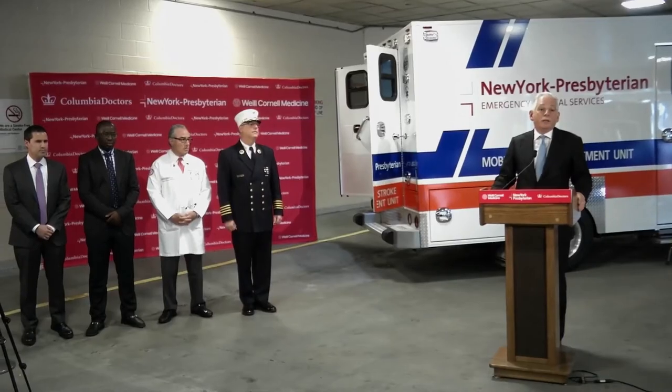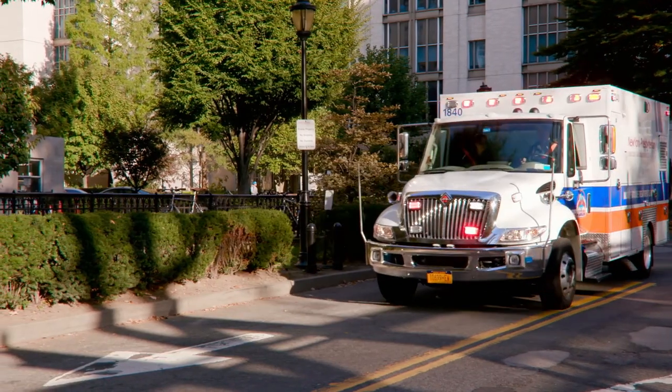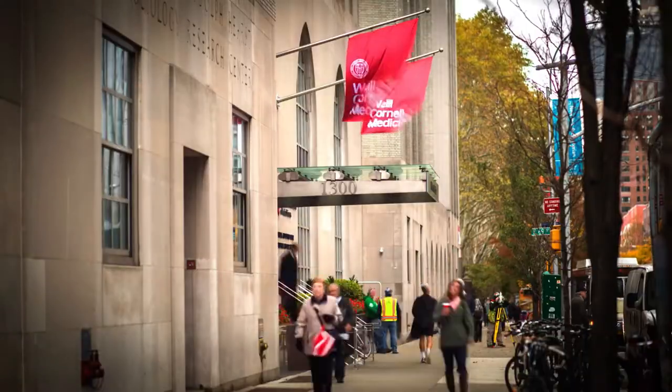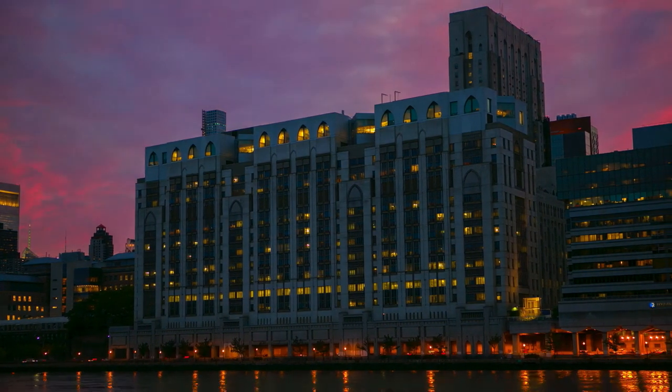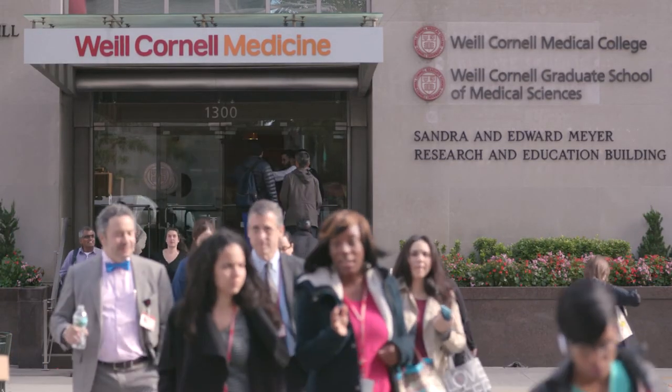We are really pleased to have the full support of the State Department of Health as well as the Fire Department of New York. Without that support we would not be able to launch the mobile stroke treatment unit. This is a true partnership between Weill Cornell Medicine, New York Presbyterian Hospital, and Columbia College of Physicians and Surgeons. We're showing the rest of the world that we really are the best in the field and that we will continue to be a leader in health care and a leader in treating patients with stroke.